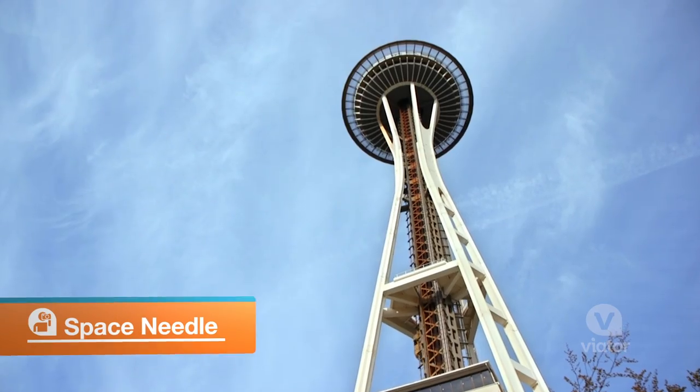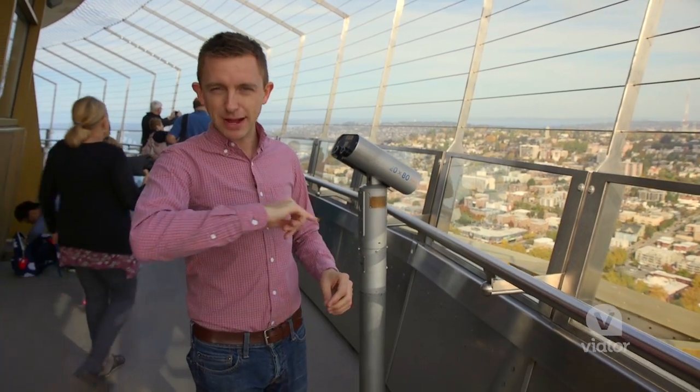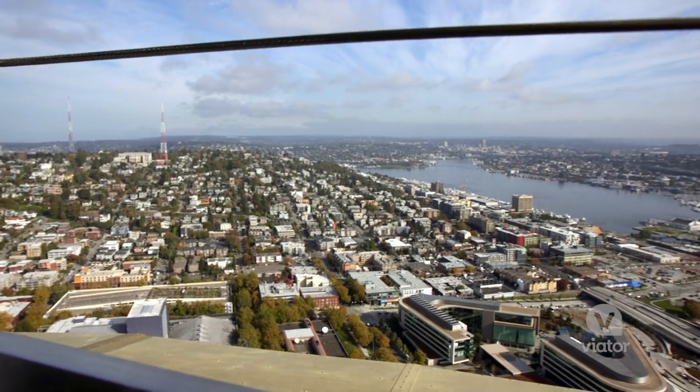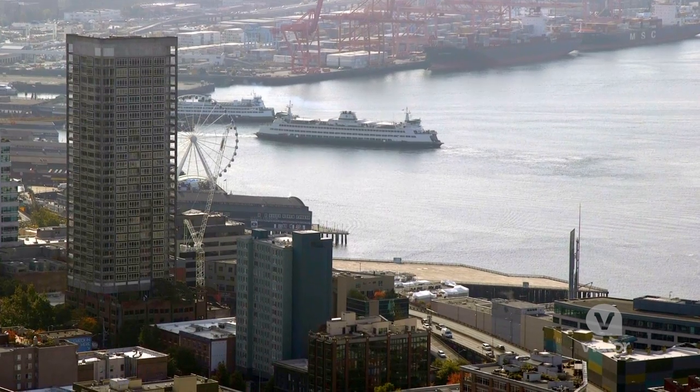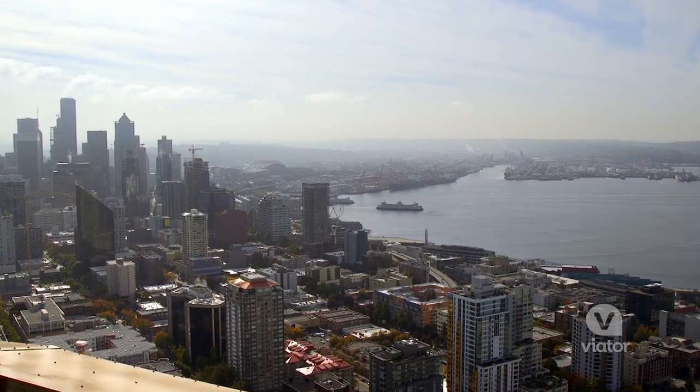Kicking it off at the Space Needle. The observation deck wraps all the way around, so you get this 360-degree view of Seattle. You know, this is the best view there is.